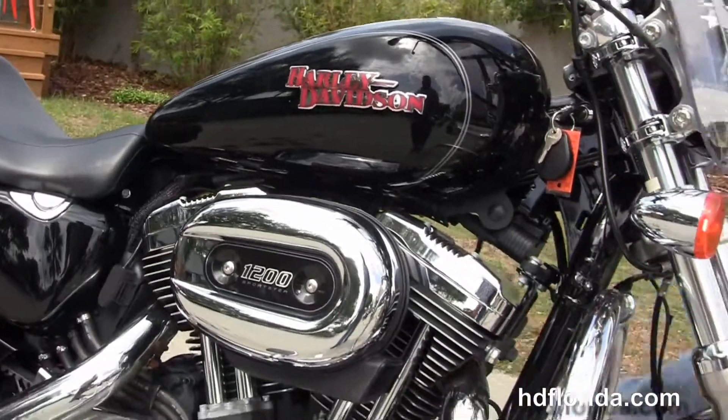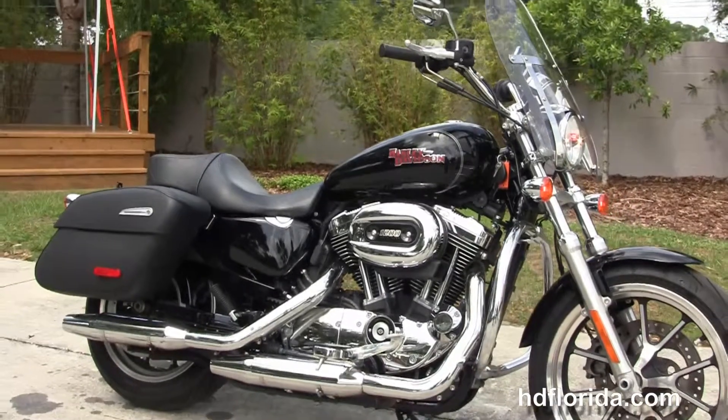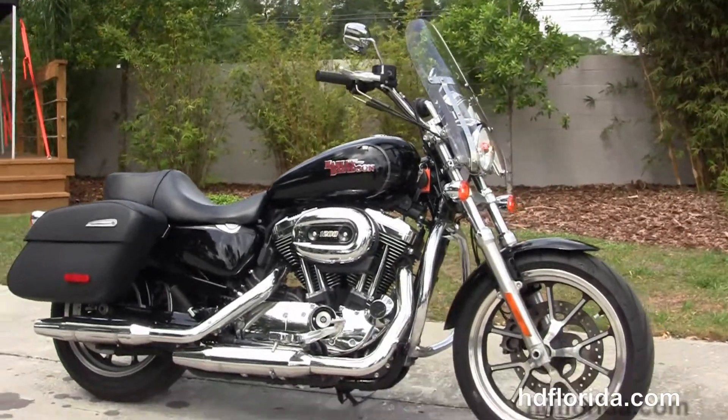Options and accessories on this bike retail over $1,500. We finance used Harley-Davidsons up to 72 months, and be sure to ask about our Fly and Ride program.